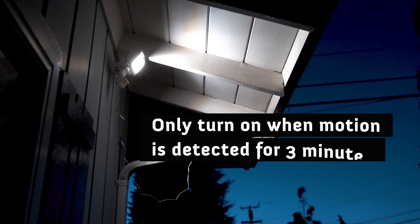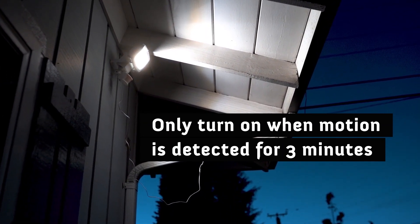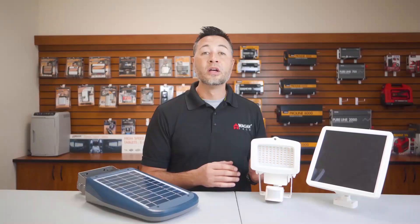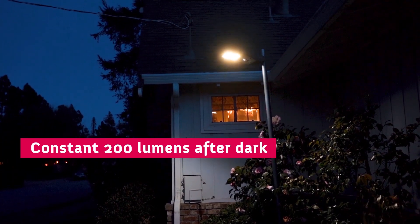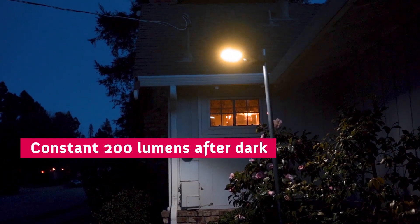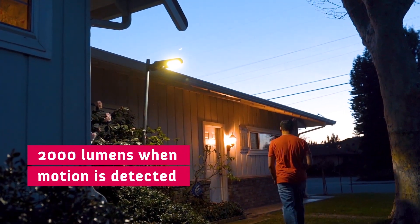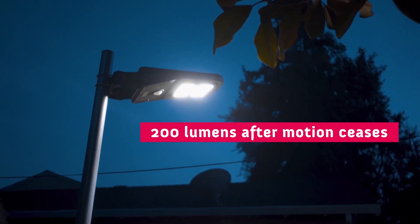The basic security light is only capable of turning on when motion is detected for 3 minutes at max, and it also has a maximum battery capacity of 3 hours. The Wagon Tech solar LED floodlight features intelligent lighting that allows the light to stay on at 200 lumens after dark at all times. When motion is detected, the light will ramp up to 2,000 lumens, and 30 seconds after the motion ceases, the light will return to the 200 lumen standby mode.